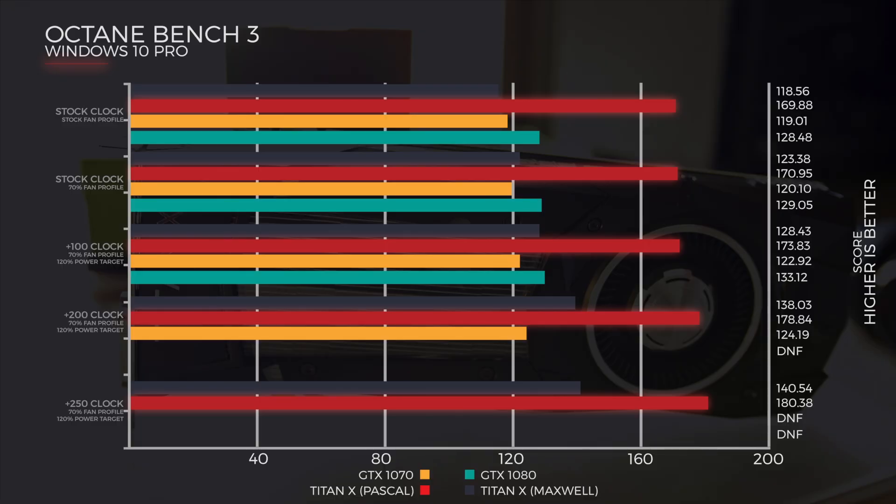Literally just opening up that file and hitting run on Octane Bench 3, we got the Maxwell Titan doing 118.56, the Titan Pascal doing 169.88, the 1070 was 119.01, whilst the GTX 1080 was 128.48.